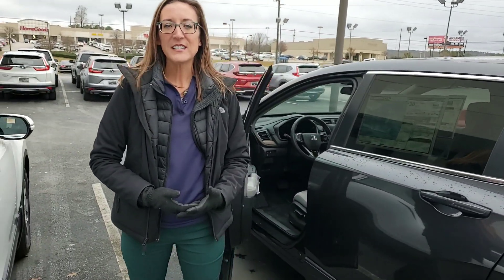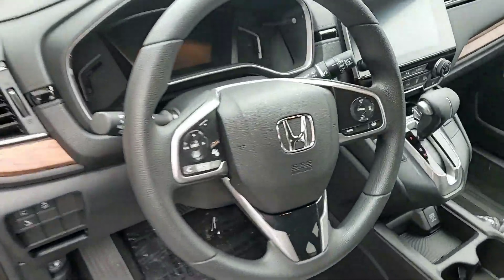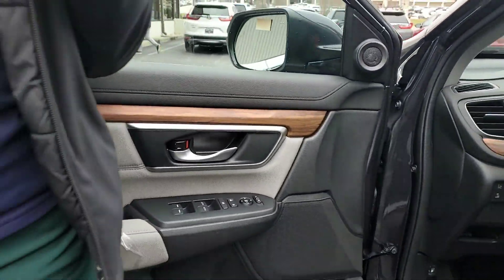I just wanted to take a second to show you the 2019 CR-V. Now this is the EX package. It is going to have that sunroof that you're looking for, all the driver assist features. Take a look at the inside — all of those are going to be at the touch of your fingers on the steering wheel with your Bluetooth, backup camera of course, and that large touchscreen display. You will have Android Auto and Apple CarPlay as well.